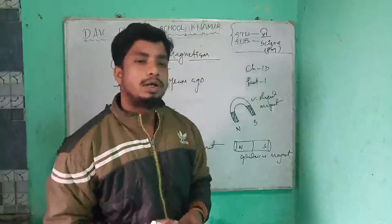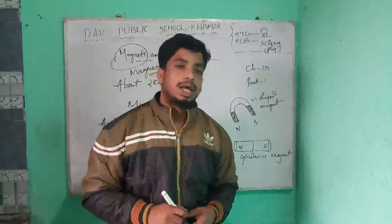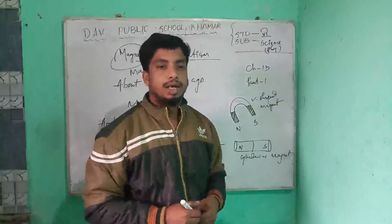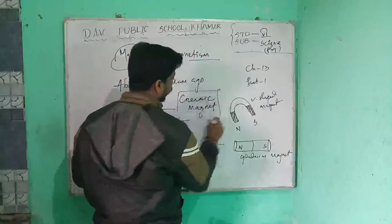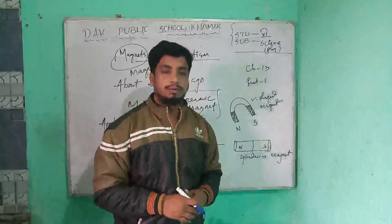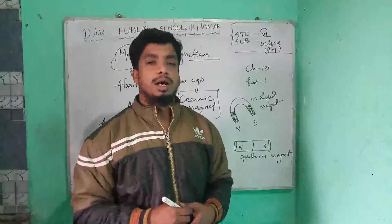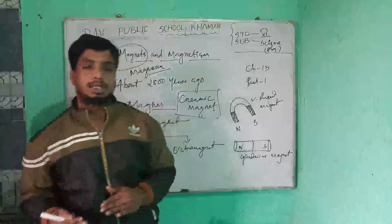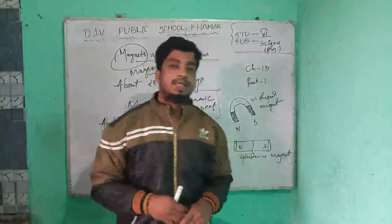Nowadays, a special type of magnet called ceramic magnets are made from the oxides of iron, nickel, and cobalt. Electromagnets are made by winding a coil of insulated copper wire around a cylindrical piece of soft iron and passing direct current through the coil. So we have two different magnets: one is the permanent magnet and the other is the electromagnet.